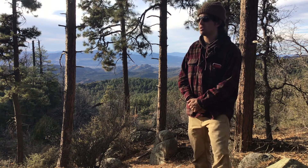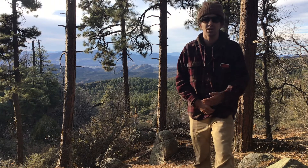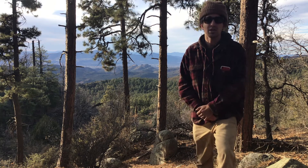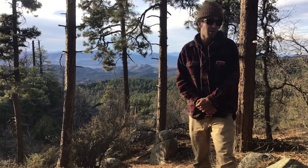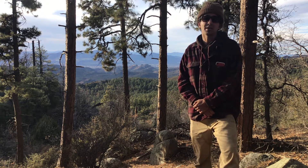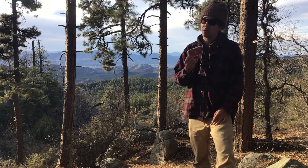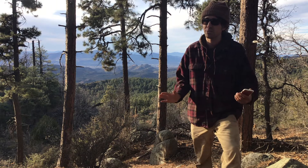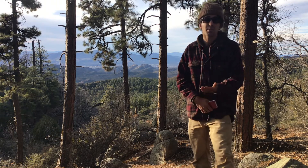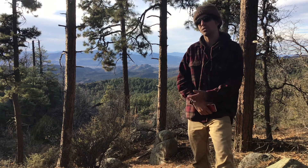I wanted to gear this conversation towards a new modality — new to me — a modality of paying attention that you might want to consider in your natural history practice. You might have heard about it, but it's an app you can get on your phone, iPad, or tablet. It's got an internet browser and it's called iNaturalist. Let's go see what that's about.